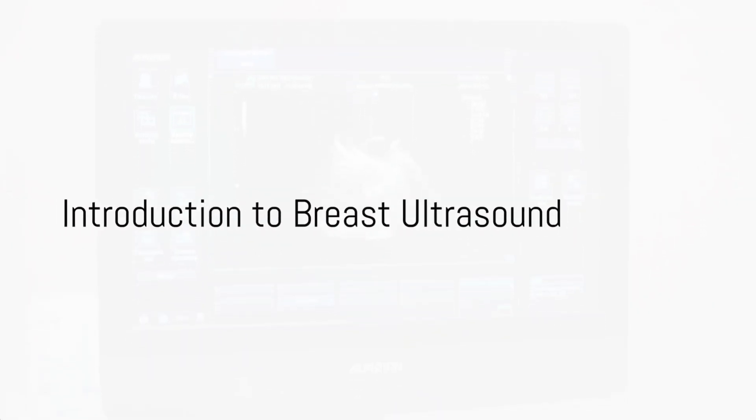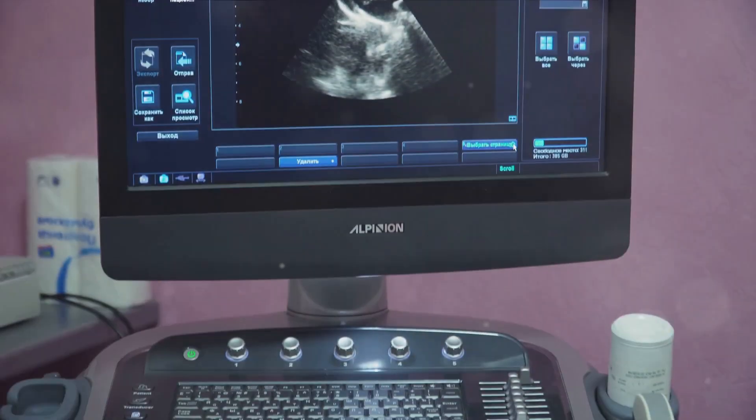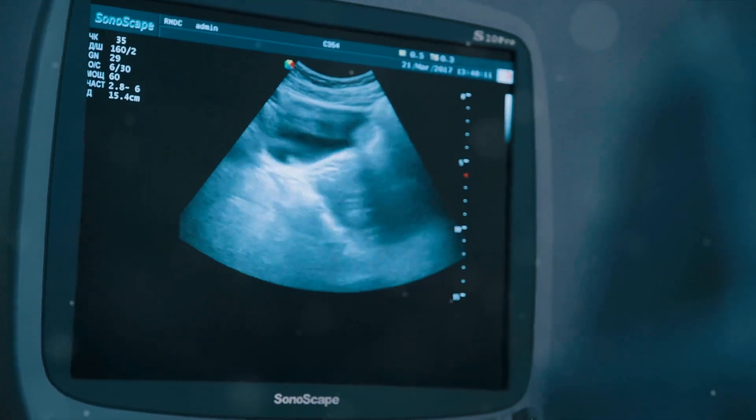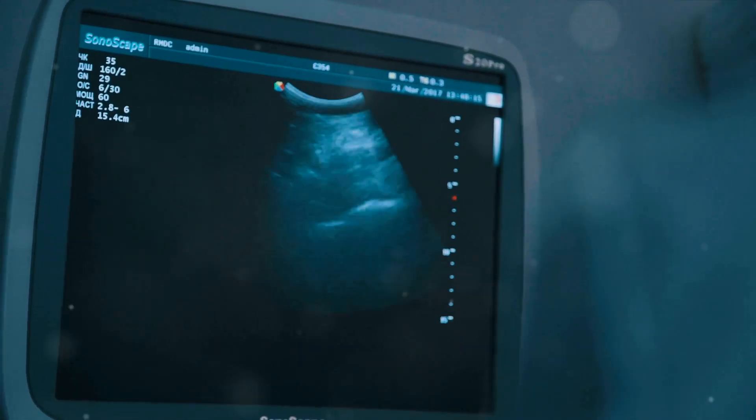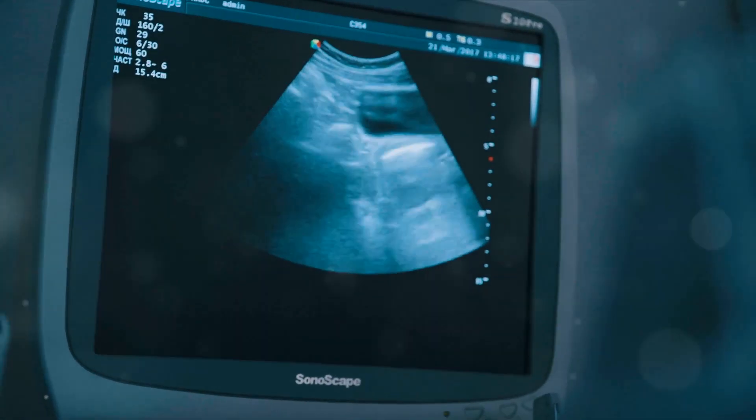Welcome to a deep dive into the world of breast ultrasound. This imaging technique is a powerful tool in the hands of medical professionals, providing crucial insights into the health of breast tissue. A breast ultrasound is a non-invasive procedure that uses sound waves to create images of the inside of the breast — it's like having a window into the body, illuminating potential abnormalities.